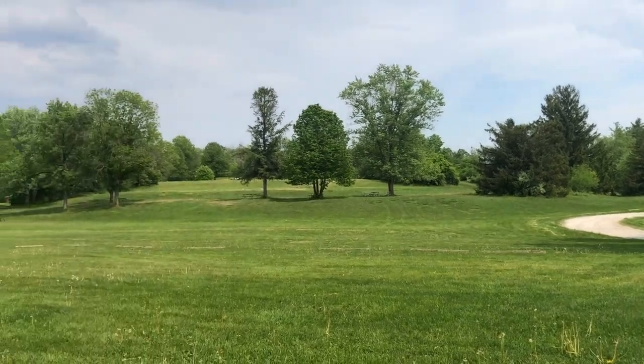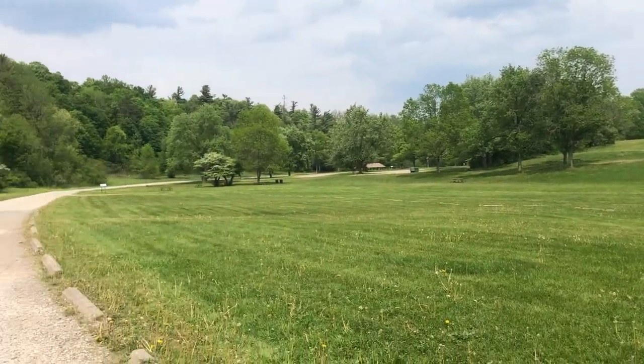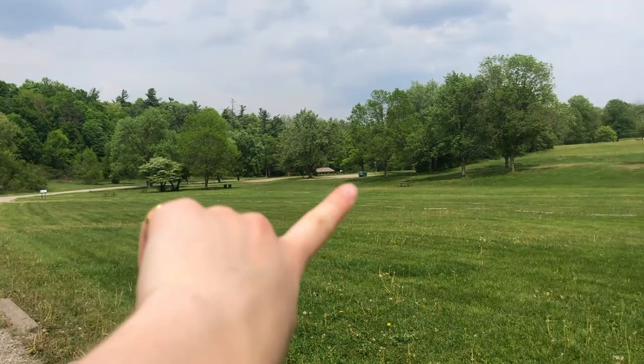This is the view at the bottom of the hill, and we're gonna keep going this way and see what's going on over there.